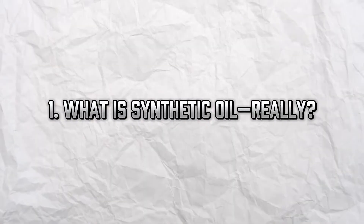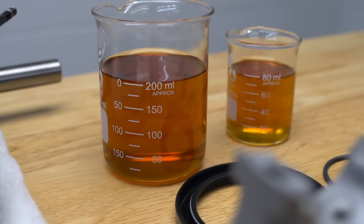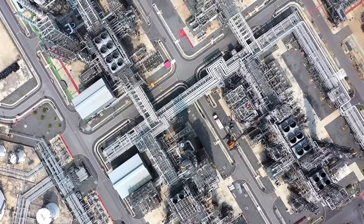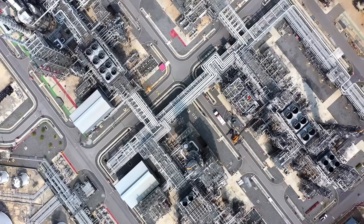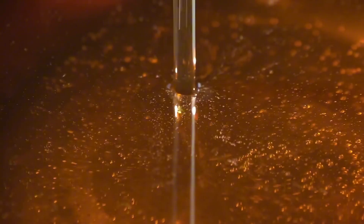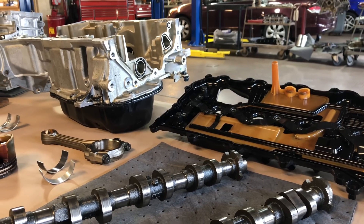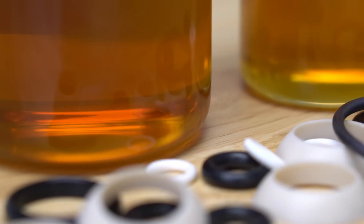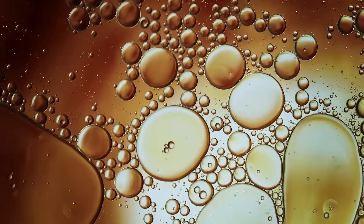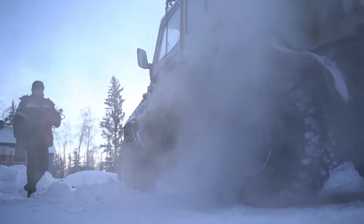What is synthetic oil, really? Let's start with the basics. Synthetic oil isn't just refined more than conventional oil — it's engineered molecule by molecule in a lab. That means it's purer, more consistent, and built for performance from the ground up. Where conventional oil is derived straight from crude oil with minimal refining, synthetic oil is often made using a complex chemical process called polymerization. The result? Far fewer impurities and a molecular structure that holds up better under stress. It's not just marketing fluff — synthetic oil is designed to last longer, protect better, and perform under extreme conditions. The science backs it.